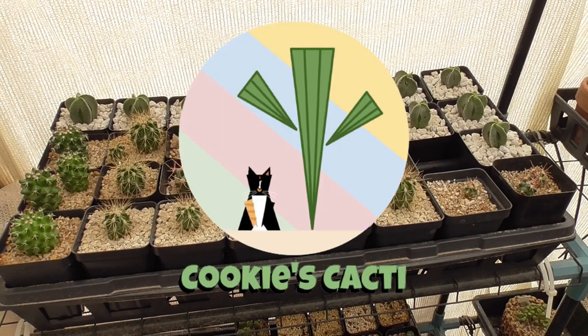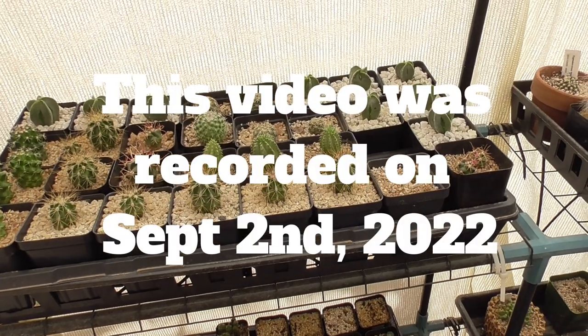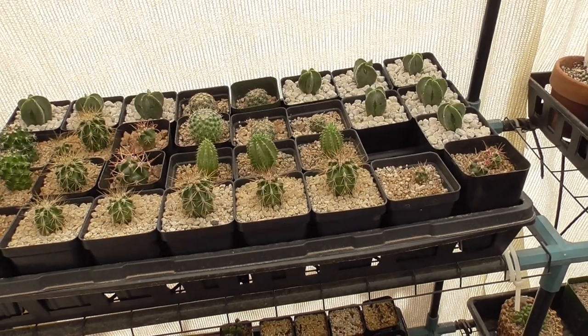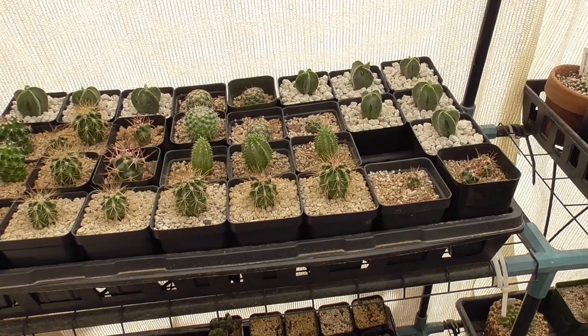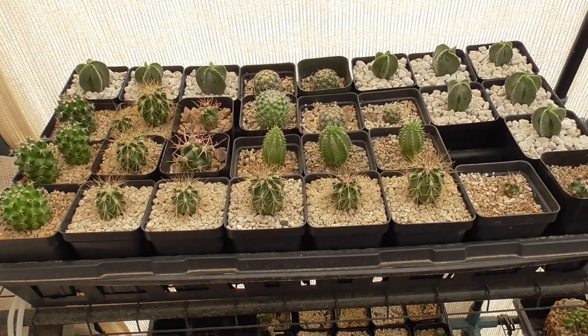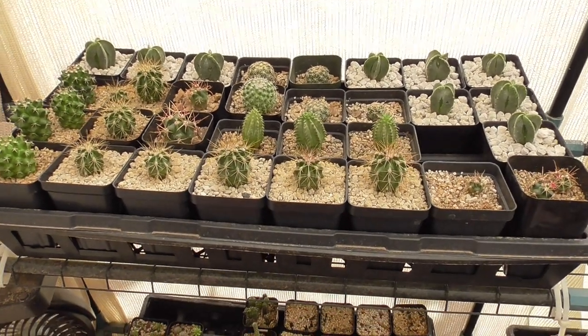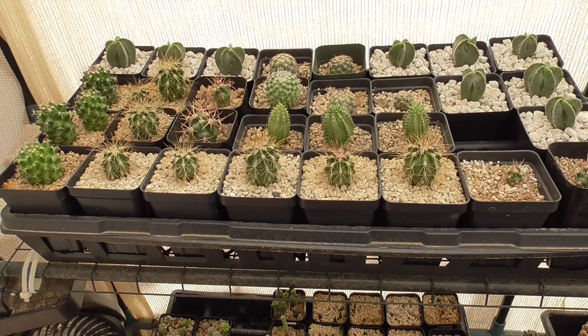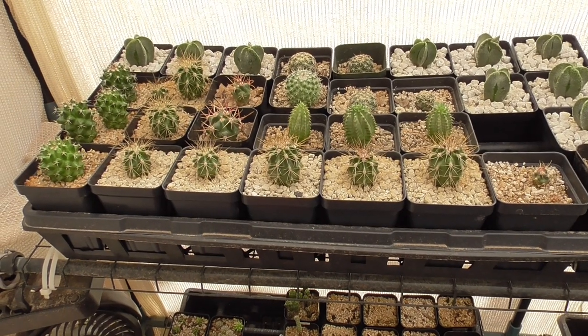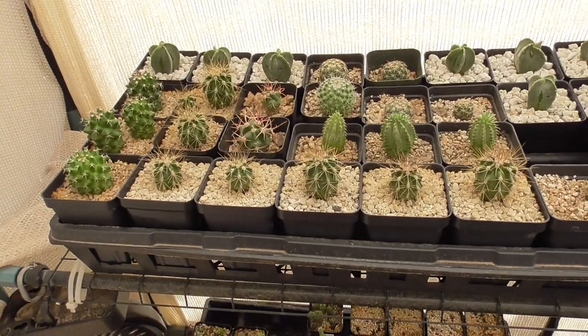Hey cactus friends, it's Jenny from Cookies Cacti. It is Friday, September 2nd, 2022. I had the day off today for the Labor Day weekend. The other day I was thinking about the video I did on the mighty saguaro about two months ago, and I thought why don't I show you how those saguaro seedlings are doing since I repotted them in that last video. I'm happy to say they're doing quite well.